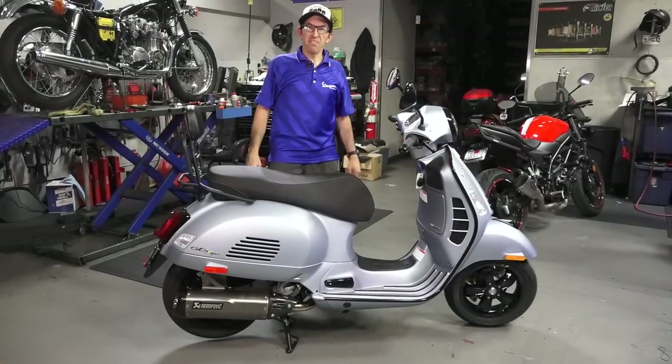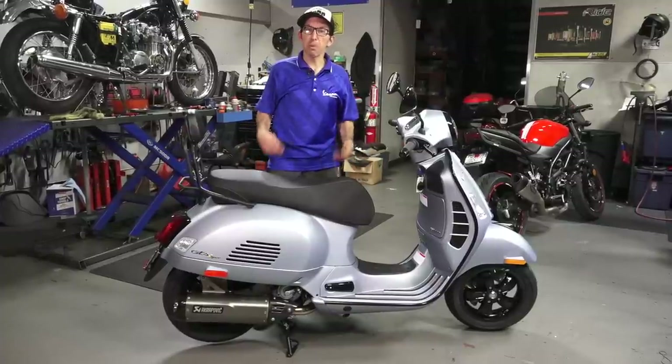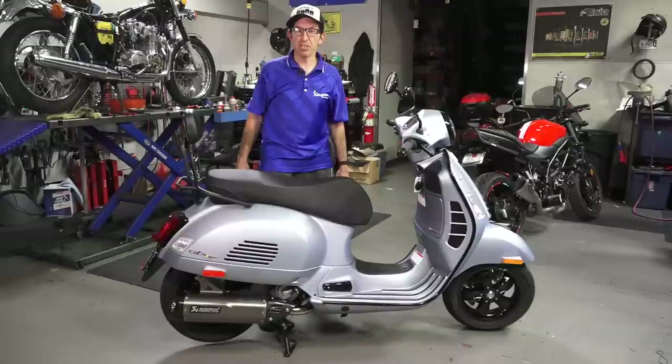Hey everybody, this is Robot here from Vespa Motorsport and ScooterWest.com here in San Diego, California — the premier dealership for the Vespa scooter here in San Diego.